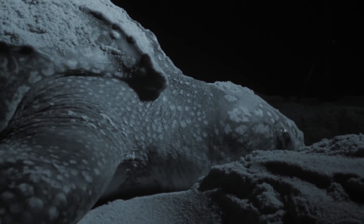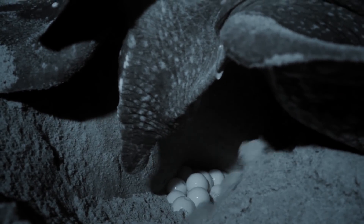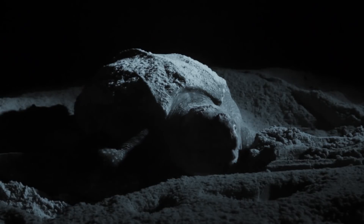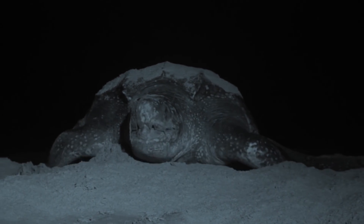Using her massive flippers, she excavates a deep nest. A single swipe can displace more than a bucket full of sand. Over the course of the night, she lays around 100 eggs in this warm, volcanic sand. Once she's done, she fills the nest back in and heads back out to sea.